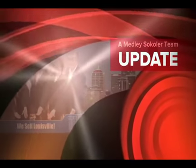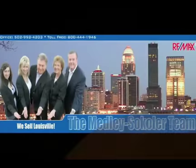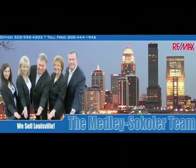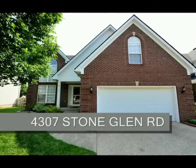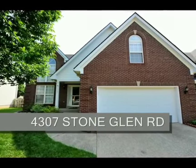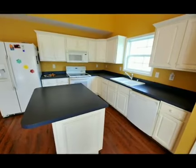The Medley-Sikoler team and REMAX Properties East are proud to present another great Louisville area home. Welcome to 4307 Stone Glen Road in the Brownsboro Glen subdivision.